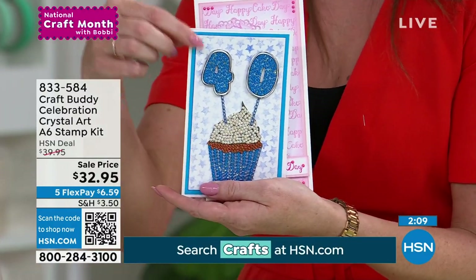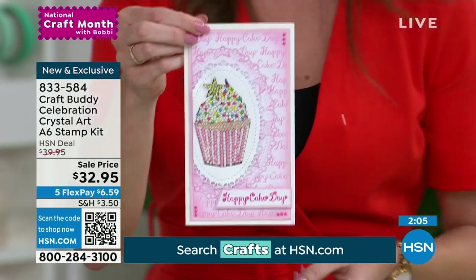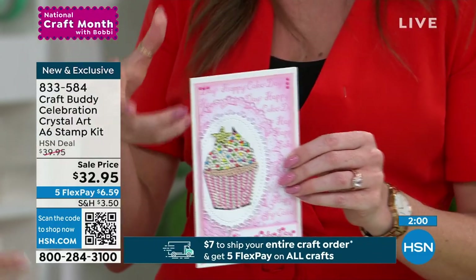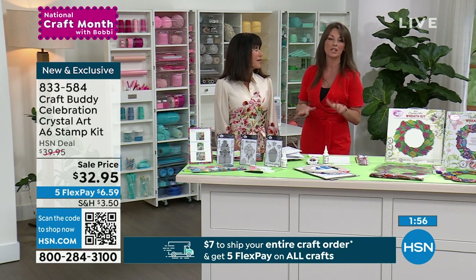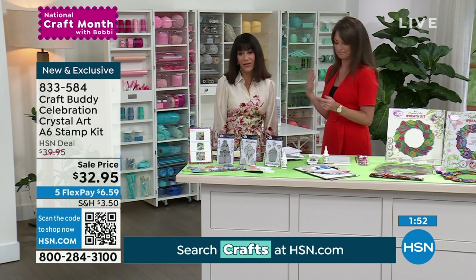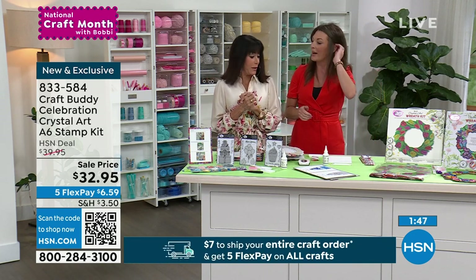So many different occasions — because you're in charge of the colors, you can add any crystals. If you already do diamond painting, you'll have leftovers too. But if you don't, you get everything in this kit — it's a complete new hobby. You don't need any other materials because the glue and tools are included.